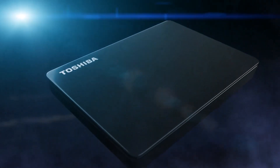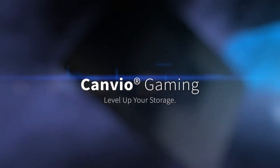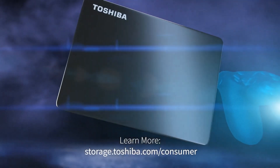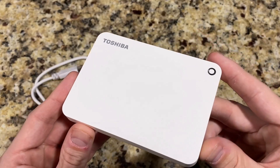Number five: Toshiba Canvio Gaming External Hard Drive. It is customized for gameplay, designed for gaming consoles and PCs. It boasts a sleek and portable design which stores up to 100 games. It features a firmware-customized always-on mode for a responsive gaming experience while being compatible with PS5 and the whole Xbox series. It is compact and lightweight, making it easy to carry and plug into different devices.